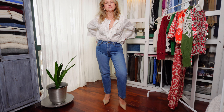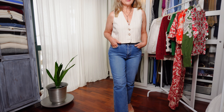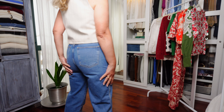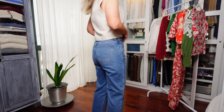They're made in 99% organic cotton and just 1% elastane. It's a thick denim fabric — it has structure but it's really comfortable. They look like high quality. They are high waisted but not extremely high, and they are 7/8 length.